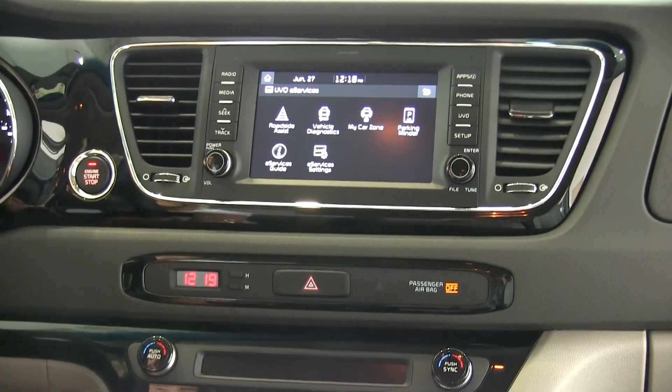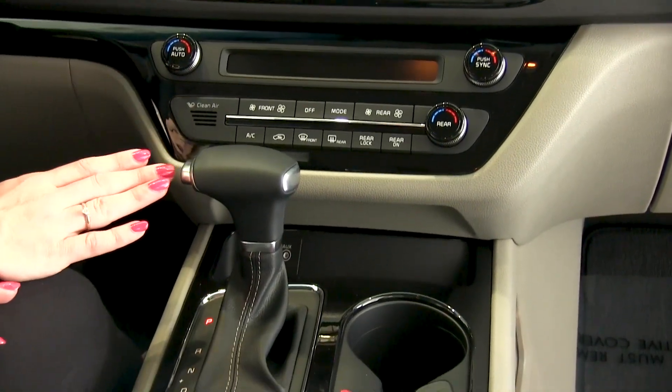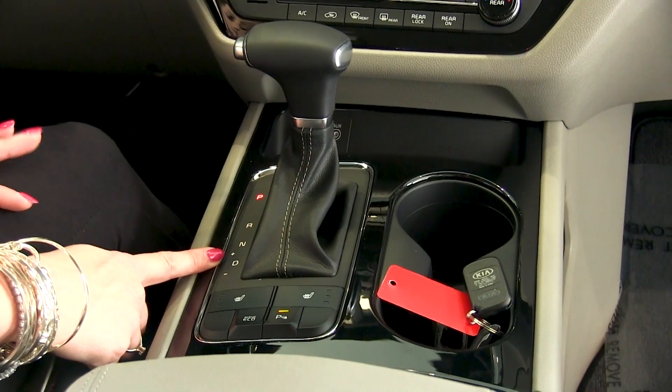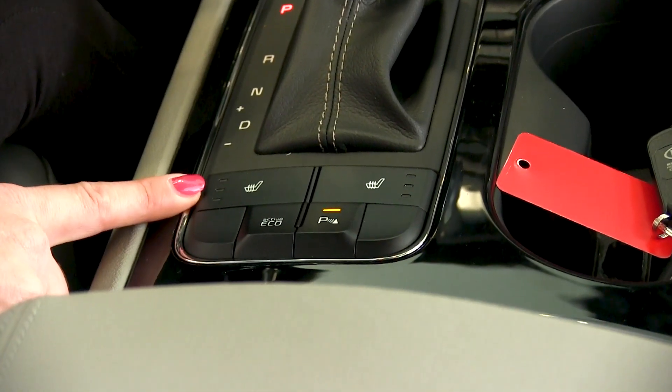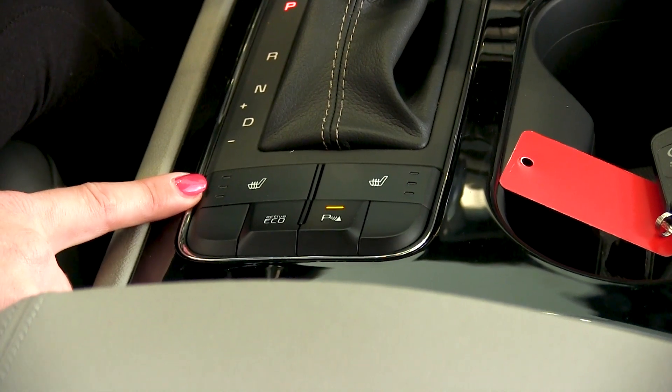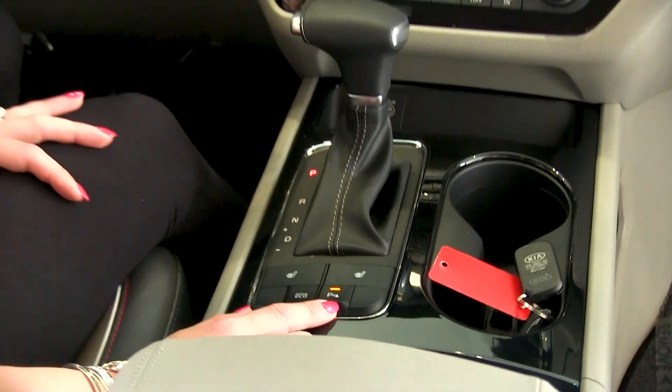Below that you're going to have your hard buttons for dual zone climate control. We do have an automatic transmission, but with the availability of plus/minus for some manual shifting. Here you have your heated seat options for the driver and passenger, as well as eco mode while driving and the option to turn off your parking sensors.